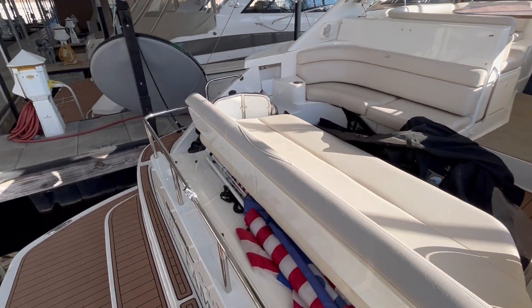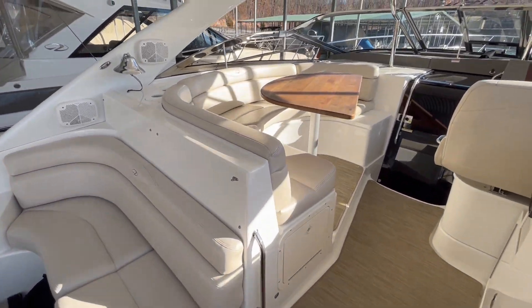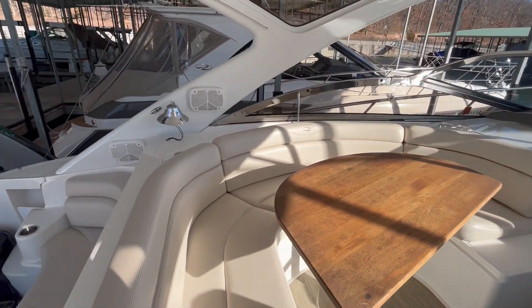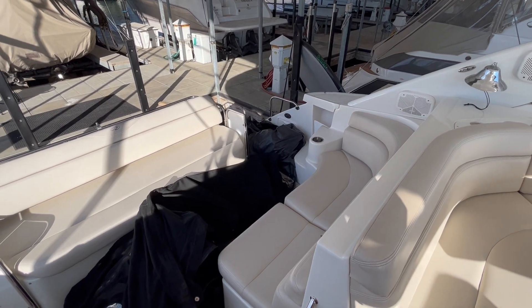Very nice layout. Minimal steps into the cockpit — two levels here. Excellent layout forward for a captain, so you can drive the boat, be part of the conversation, enjoy the day, and not just play chauffeur. Big wraparound seating back here.